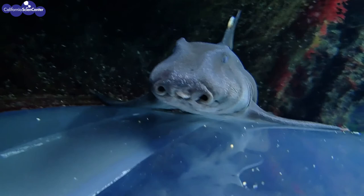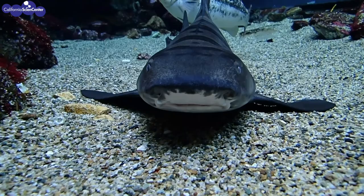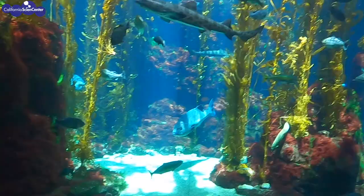We know that a shark's sense of smell is amazing. People have nostrils that aid in smelling and breathing, but in sharks, their nostrils are only for smelling. This gives them an incredible sense of smell — it's so good that they can even tell the direction a smell is coming from to help track their prey.